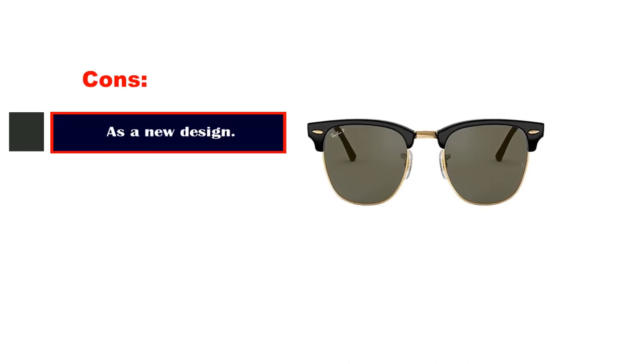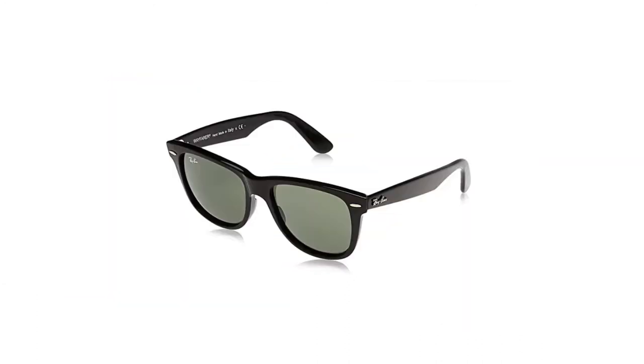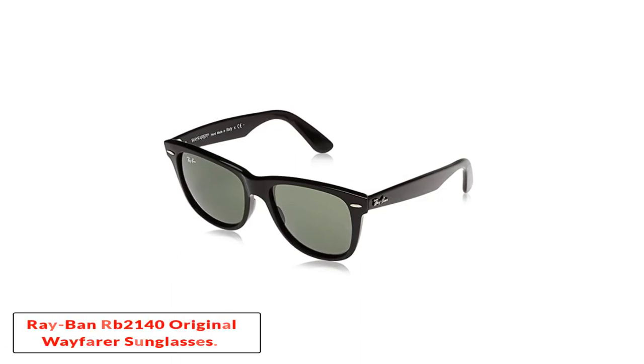Cons: as a new design, there are not yet many user reviews available. Number 5: the Ray-Ban RB2140 Original Wayfarer Sunglasses.